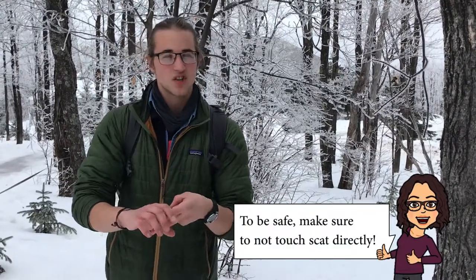Now when we're looking at scat, we're going to be looking for size, shape, consistency, and how many droppings there actually are. Let's go take a look at some different forms of animal scat.